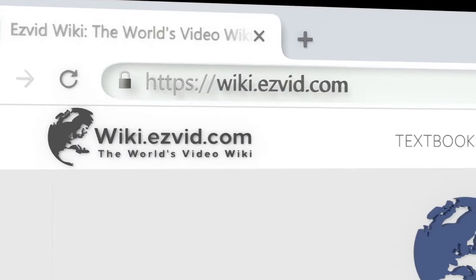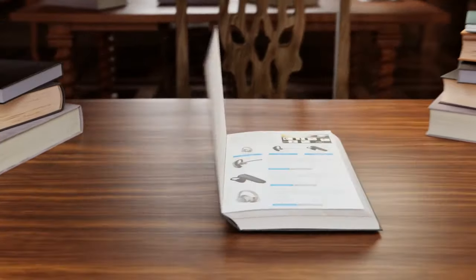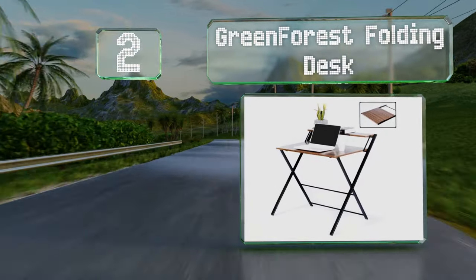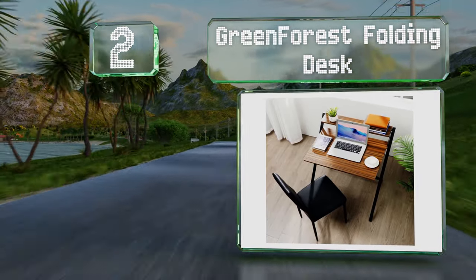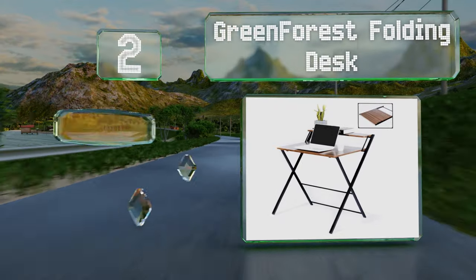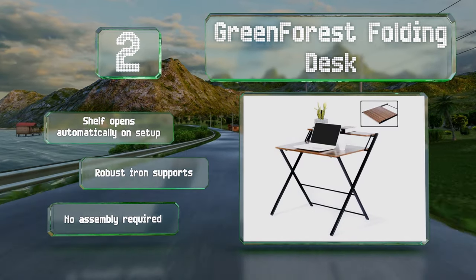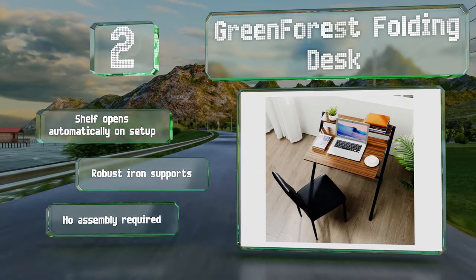At number two, the Green Forest folding desk has an interesting two-tiered design which makes a nice space for users to keep plants or books while working on their projects. Its frame is heavy enough to lend it some stability but it's still easy to transport in its flattened state. The shelf opens automatically upon setup and it's equipped with robust iron supports. No assembly is required.